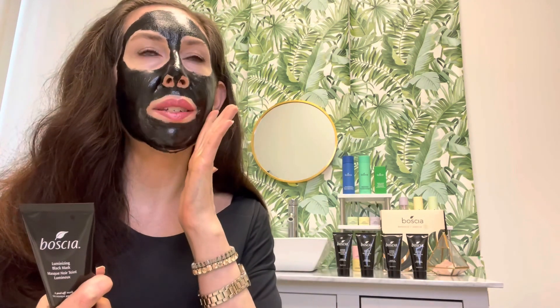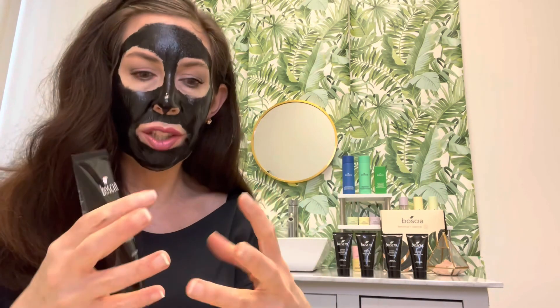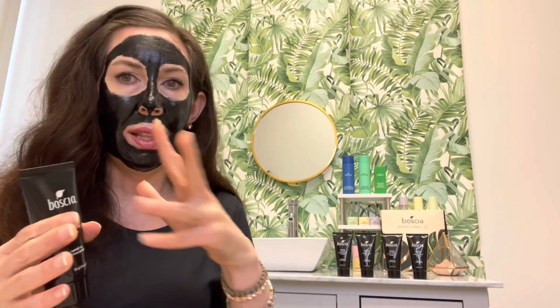What people know the Luminizing Charcoal Mask for is its amazing detoxifying properties. As the mask dries, the charcoal goes into the pores and starts to absorb and exfoliate out the debris that gets clogged there — contributing to pores looking more apparent, blackheads, and if that debris and oil gets trapped and skin isn't being sloughed off properly, that's when it gets clogged and bacteria forms, leading to pimples. The charcoal consistently cleans that out in a really beneficial way, allowing the skin to breathe and heal itself.